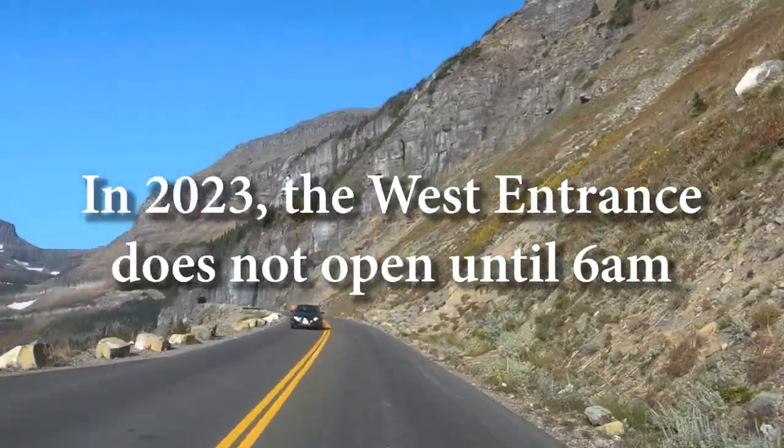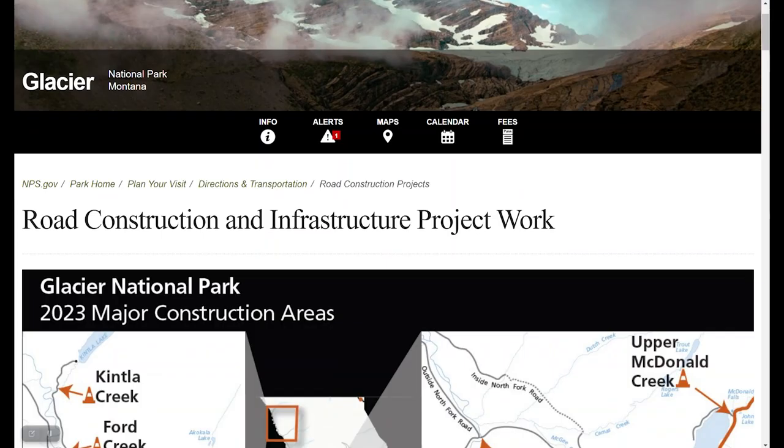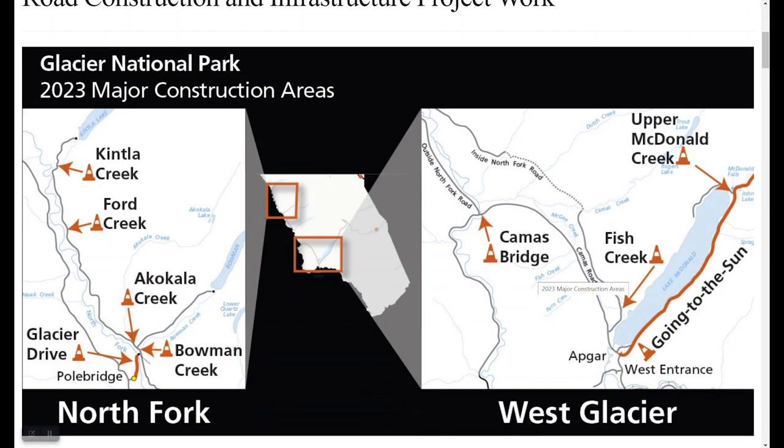Please know that without a reservation, in 2023, the West Side is only accessible after 3 p.m., because they're doing road construction all night, which doesn't end until 6 a.m.